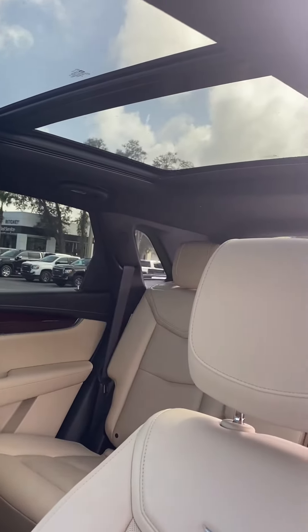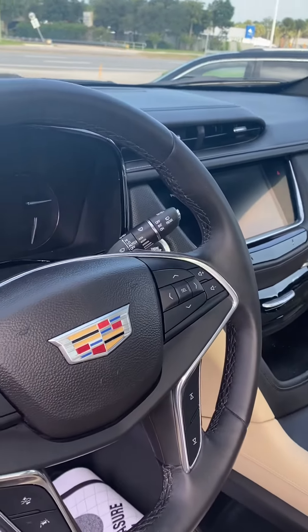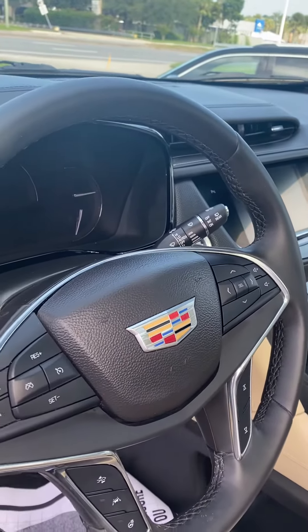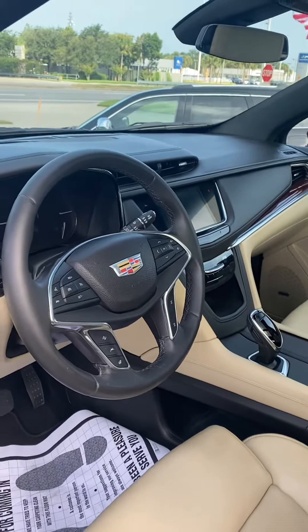Actually it has two sunroofs. It has backup navigation, and you can control your phone, answer the phone, and control the volume of the radio from the steering wheel.